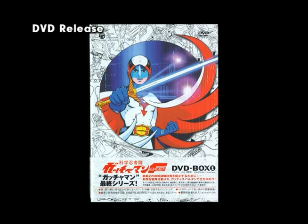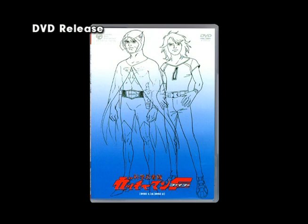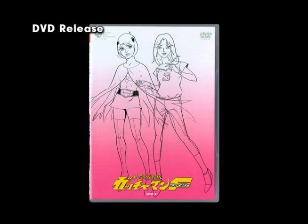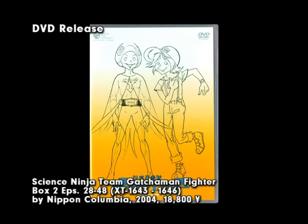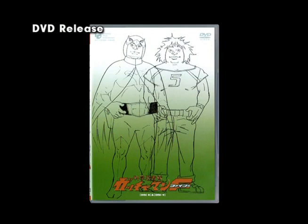The DVD release of Gatchaman Fighter was done in two box sets, each in a colorful outer slip case. Box one contained five DVDs in three cases, and box two contained four DVDs in two cases. The artwork on the outer slip cases combined previously published publicity art with composited model sheet drawings. Extras on the discs included collections of publicity stills, character and mechanical model sheet drawings, pre-production paintings, alternate versions of the opening and closing credits, and a minute-long Gatchaman Fighter film originally made for a children's handheld toy projector. A 24-page, full-color booklet in each box featured interviews, merchandise lists, photos, episode synopses, and previously unpublished character and machine model sheet drawings.